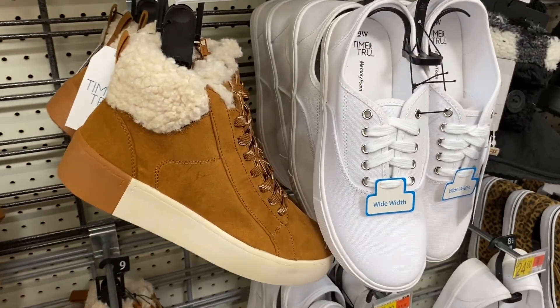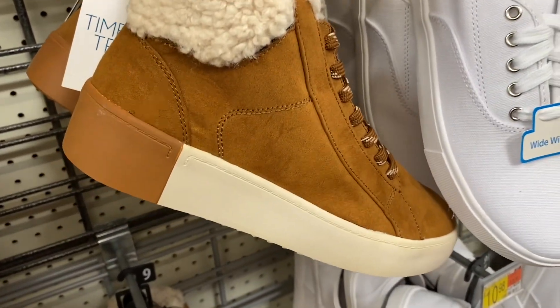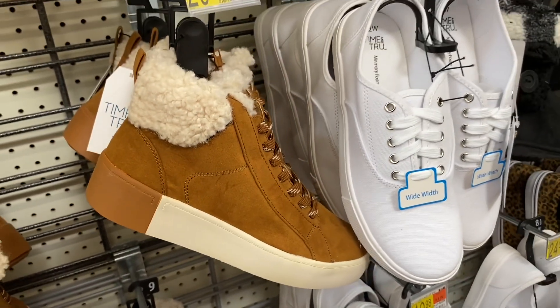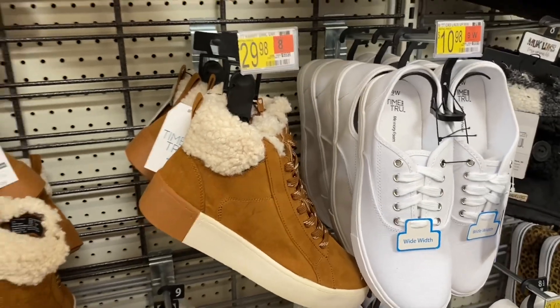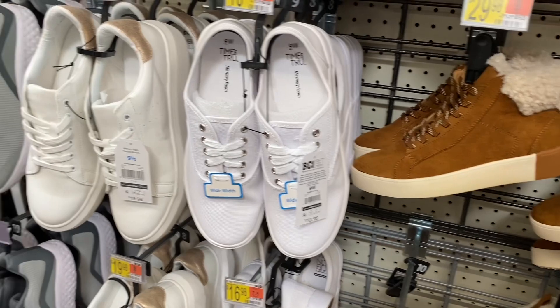This style was here last time — it has like the warm part on the inside. It also has a color block at the bottom, it's $29.98. Here's those Time and True ones — I think it's the exact same ones I just showed you, but they still have this style — platform sneakers.